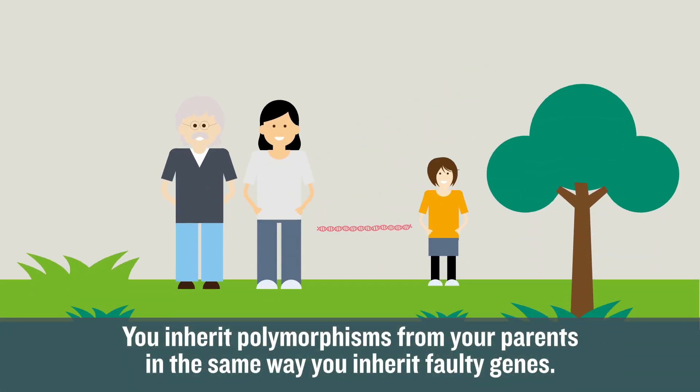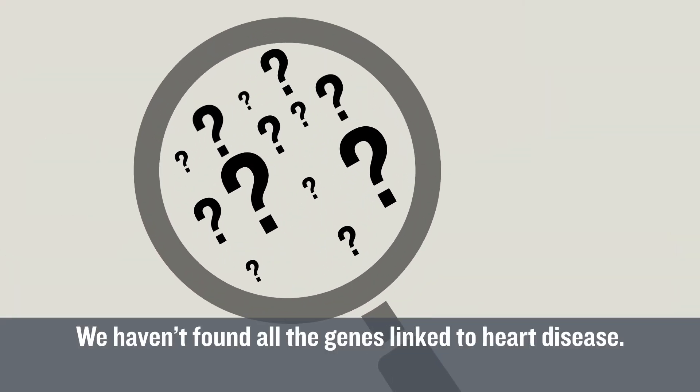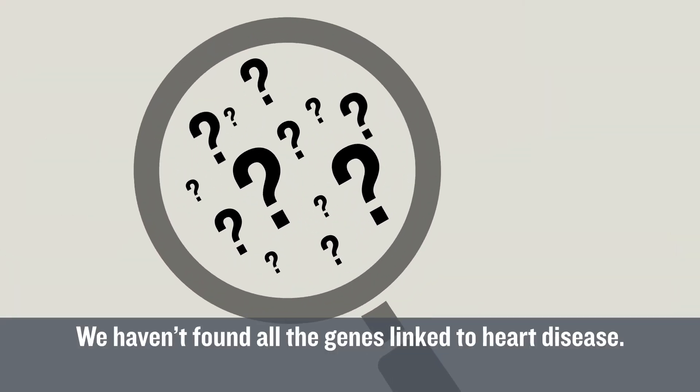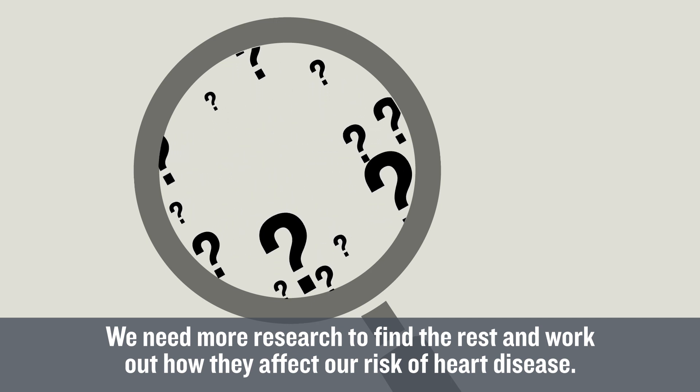You inherit polymorphisms from your parents in the same way you inherit faulty genes. We haven't found all the genes linked to heart disease. We need more research to find the rest and work out how they affect our risk of heart disease.